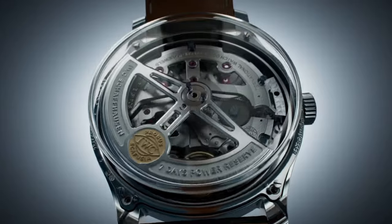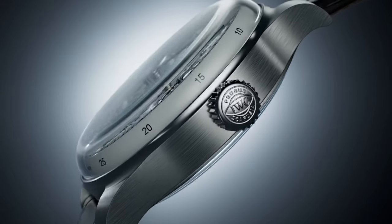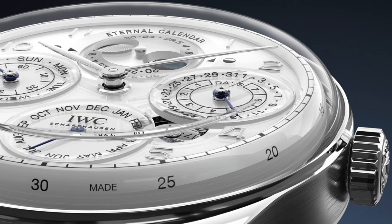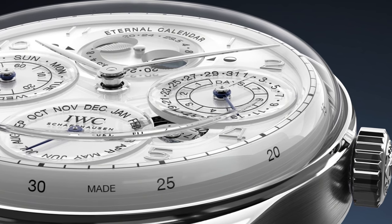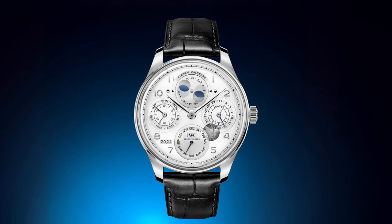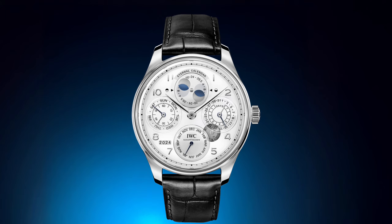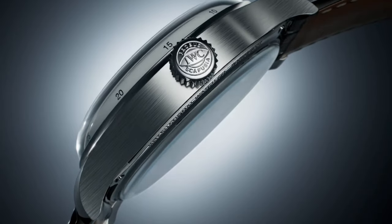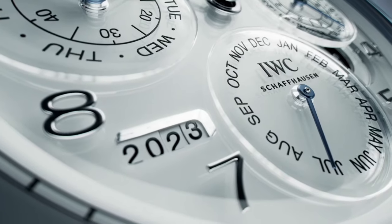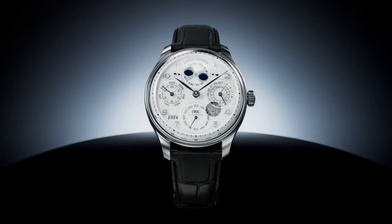Powered by the Caliber 52640, the Portugieser offers a 7-day power reserve and features displays for the date, day, month, and year in four digits, along with a perpetual moonphase display that accounts for both the northern and southern hemispheres. The white lacquer dial is beautifully complemented by the rhodium-plated hands and appliques, giving the watch an elegant yet commanding presence. With a black alligator leather strap from Santoni and a platinum folding clasp, the IWC Portugieser is the ultimate statement of luxury and horological excellence.